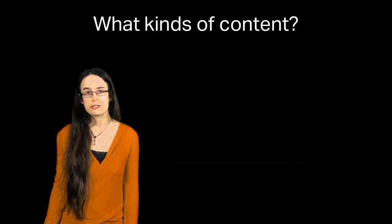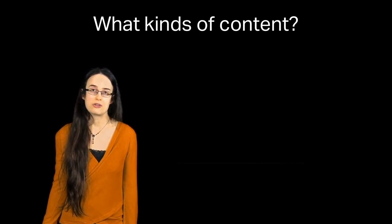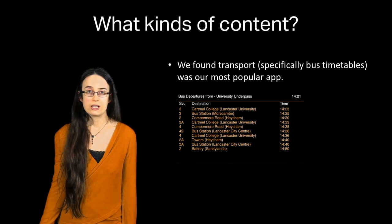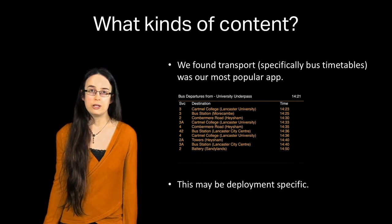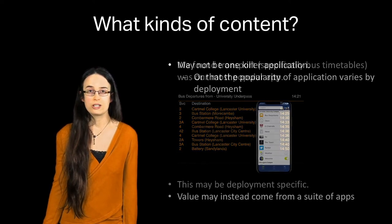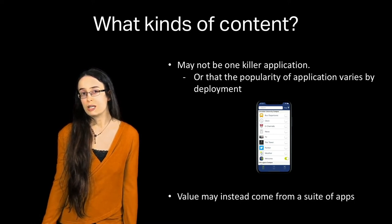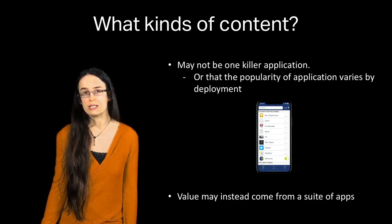Another common question is around content — what should these systems be showing to make them successful? In the context of our deployment, this was principally around travel applications: people wanted to know about incoming buses and congestion in the local area. However, this may be deployment-specific. In another setting, other applications might be more popular. Thus we suggest there may not be one killer application — the killer application perhaps varies by deployment, or the value comes from cumulative small applications each delivering a little piece of value.